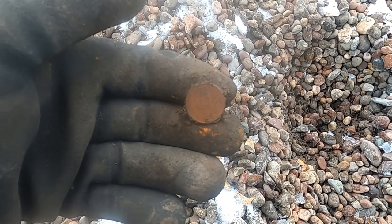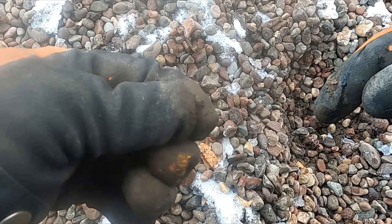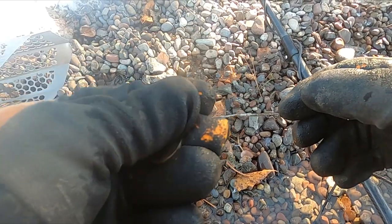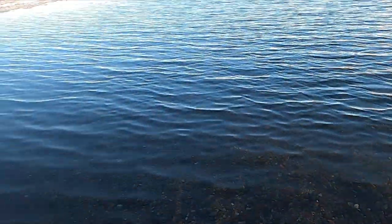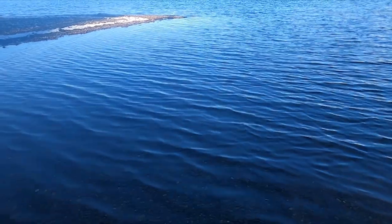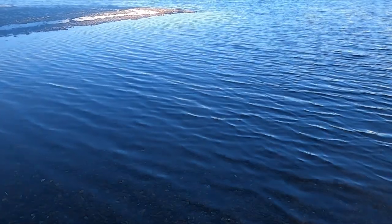Just got me a nickel. I felt like when I dug it that was gonna be a bottle cap, so you never know. Got my first quarter, things are looking up. The bank is just pretty much too frozen. I did dig a ton of targets — mostly clad and pull tabs, a little bit of foil. So I'm going to go out in the water where it's easier digging, and hopefully somebody lost some jewelry out here.